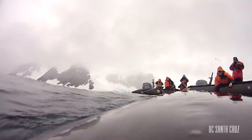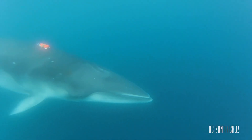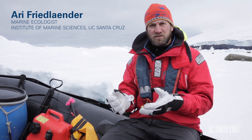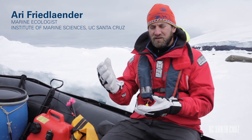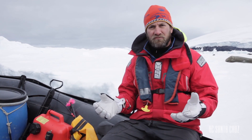We're trying to understand the behavior of baleen whales, of minke whales and humpback whales. The thing that's most important is to make sure that the animals that are here, that are recovering from commercial whaling, that are dealing with the face of climate change, are able to do that without having their prey affected.